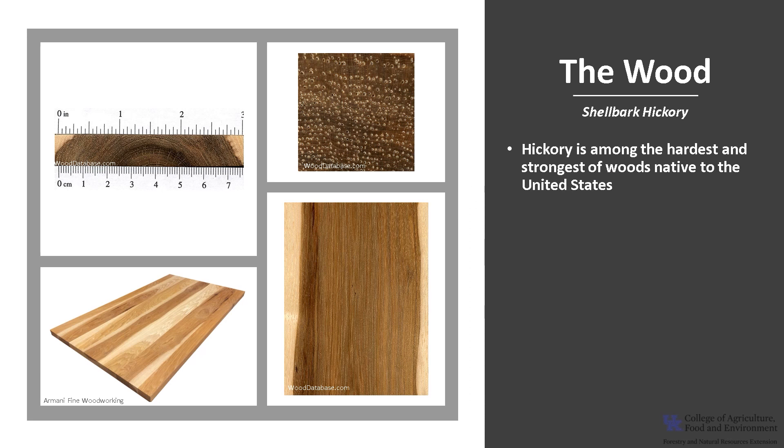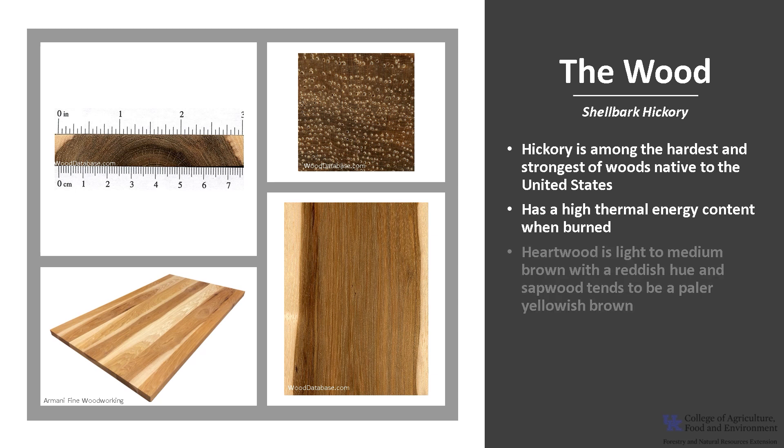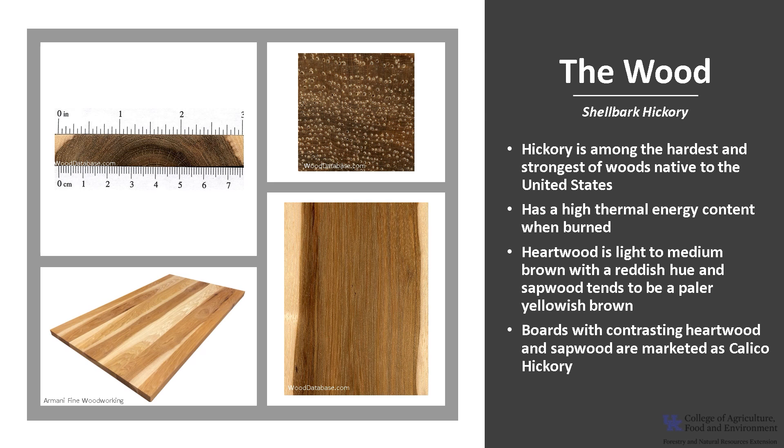Hickory wood is among the hardest and strongest of woods native to the United States, and it has a very high thermal energy content when burned. Shellbark hickory heartwood is light to medium brown with a slight reddish hue, and sapwood tends to be paler yellowish brown. Cut boards with contrasting heartwood and sapwood have a rustic look and are occasionally marketed as calico hickory. It is considered non-durable regarding heartwood decay.